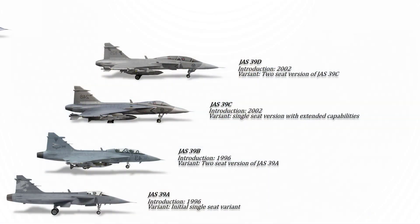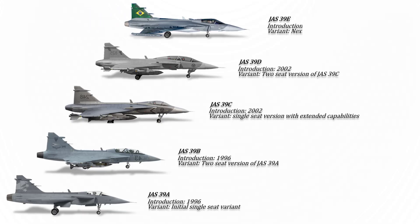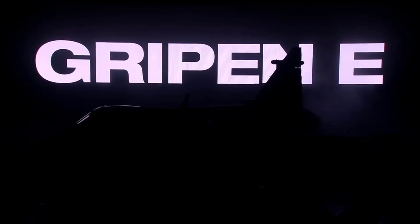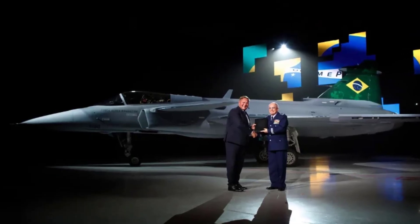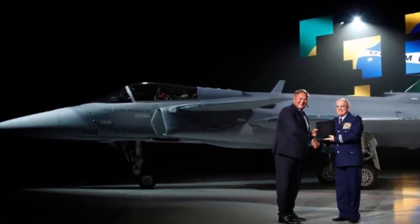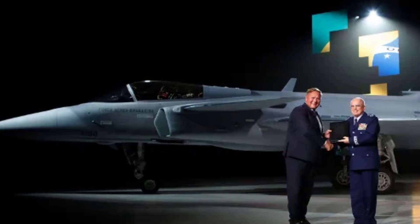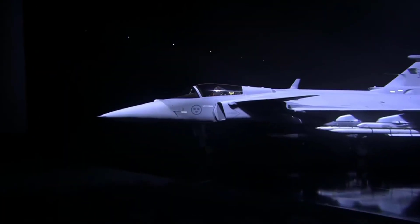The Gripen E, or JAS-39E, represents an advanced single-seat iteration of the Gripen fighter aircraft. With a maximum speed of Mach 2 at high altitudes and 1,400 km per hour at low altitudes, it boasts significant performance enhancements. Notably, its internal fuel tanks hold a combined capacity of 3.4 tons, around 40% larger than its predecessor.